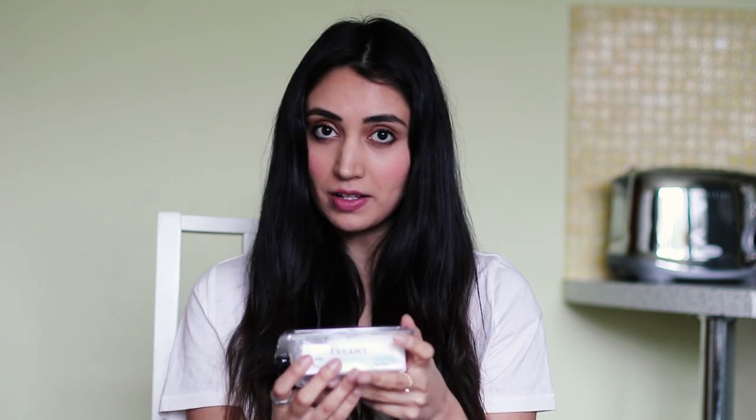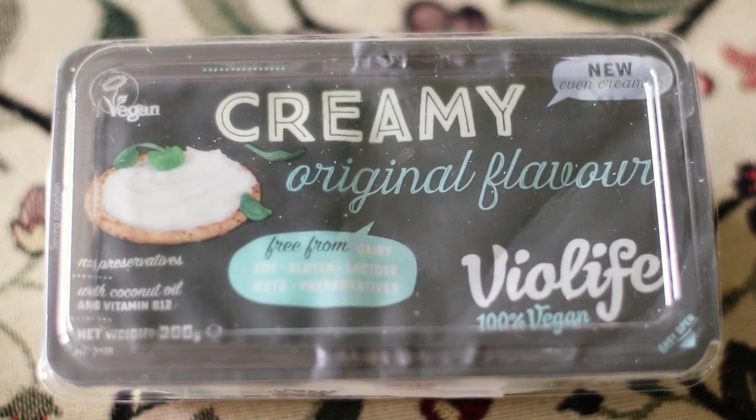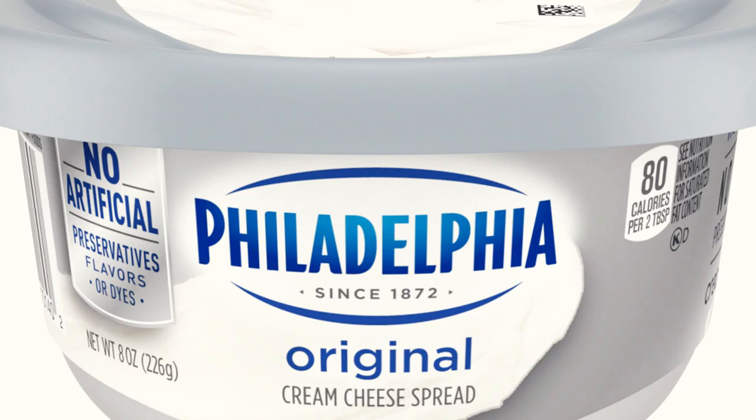The first one I'm testing is this creamy original flavour from BioLife. It's made with coconut oil, starch, and vitamin B12, and the ingredients seem pretty good. It's dairy free, lactose free, soya free, gluten free, and nut free as well. The reason I picked this out is that it looked quite similar to Philadelphia cheese, which I love — the soft cream cheese.